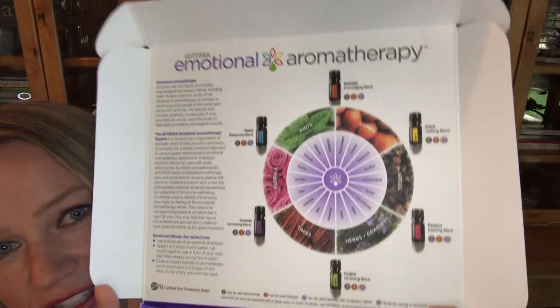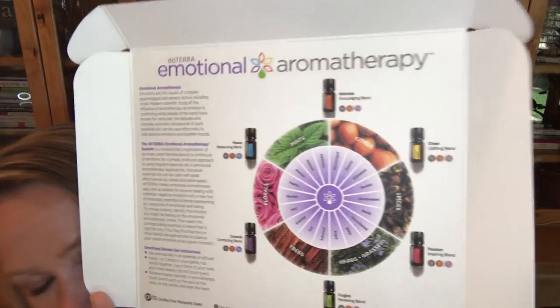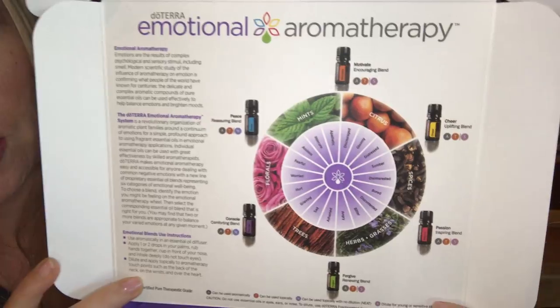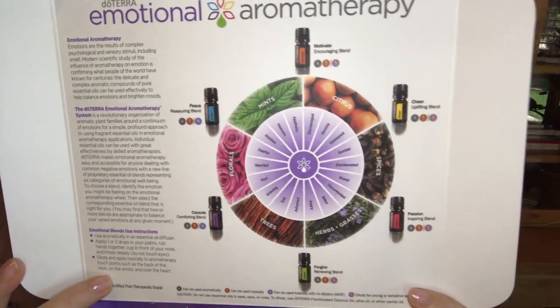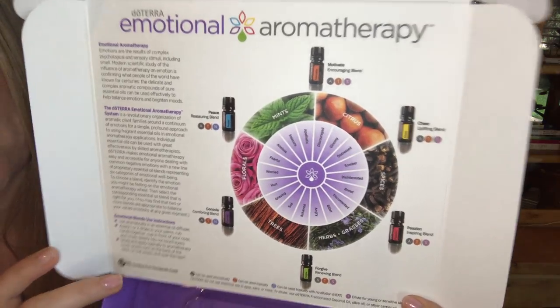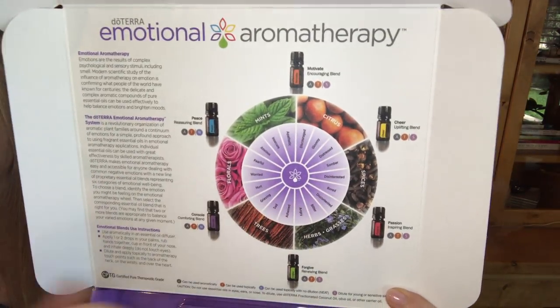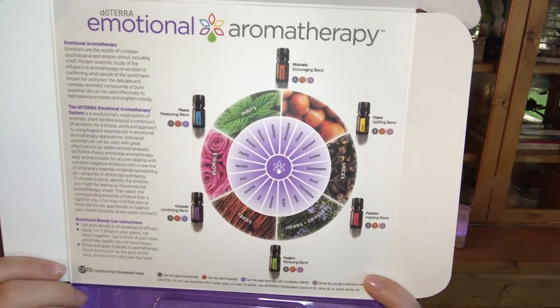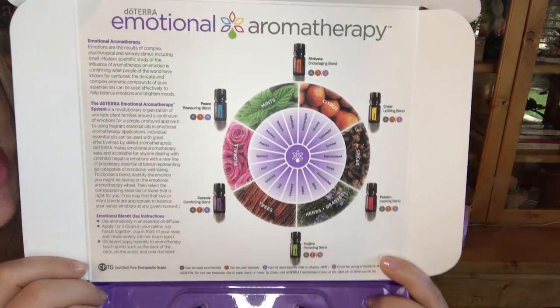Both of these are great to have in your own personal collection and to share with others. They all come from a set called the Emotional Aromatherapy line, one of the most popular things that doTERRA has — a set of six oils designed to support your emotions. This is the emotional aromatherapy wheel, and it's an awesome tool not only for us as adults but to teach our little ones about emotions. You can see how you're feeling that day and it's going to help you select an oil to support your mood.